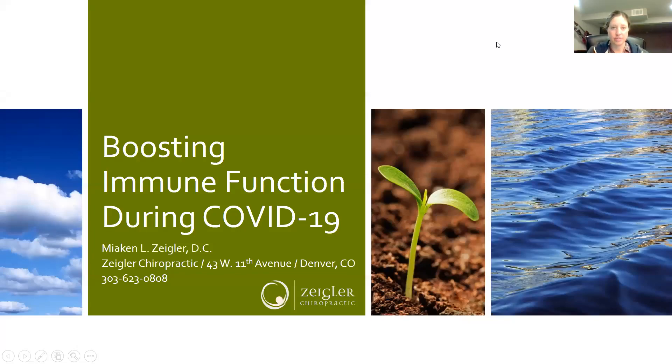Hello, Dr. Maia Kenzigler here of Ziggler Chiropractic, and welcome to our workshop tonight where we are diving into understanding how your immune system works, and really the things that you can do — and what research is showing — that you can do now to support yourself during COVID-19.